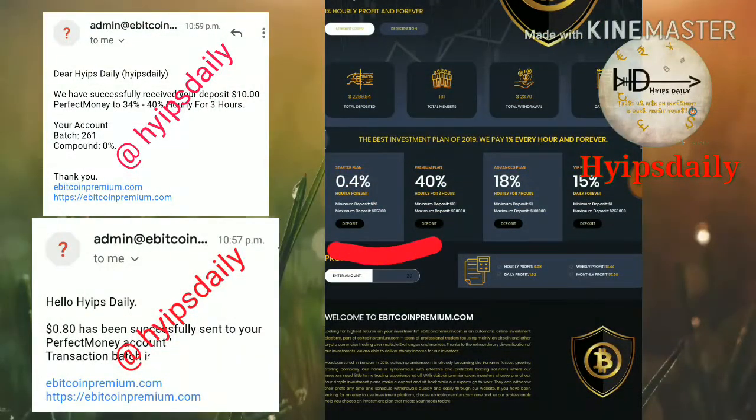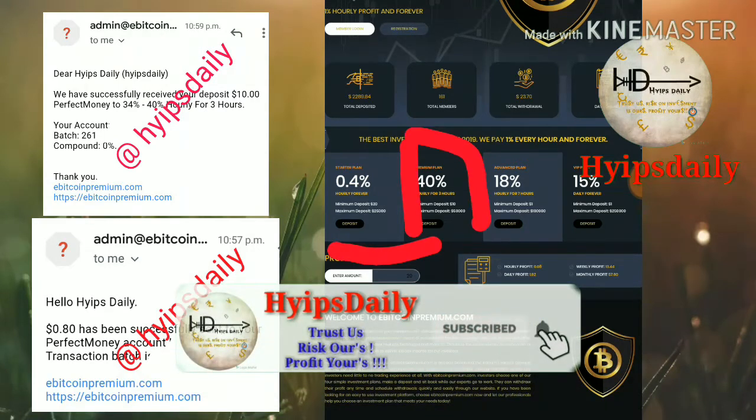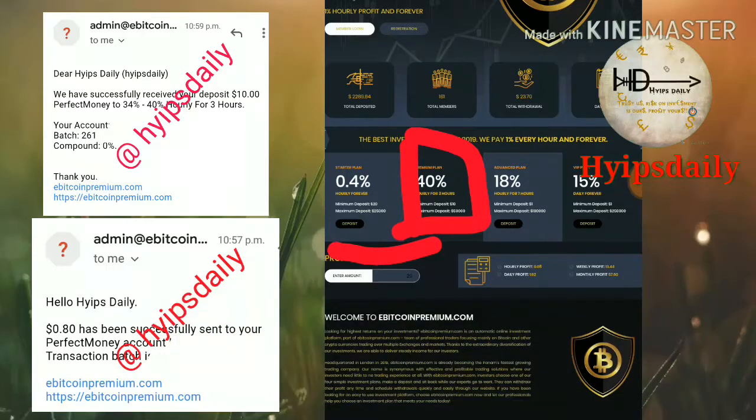Now let me show you the plans. The site pays you 0.4% hourly forever, with a minimum investment of $20. It also pays 34% to 40% hourly for 3 hours with a minimum investment of $10. Another plan pays 15% to 18% hourly for 7 hours with a minimum investment of $1.